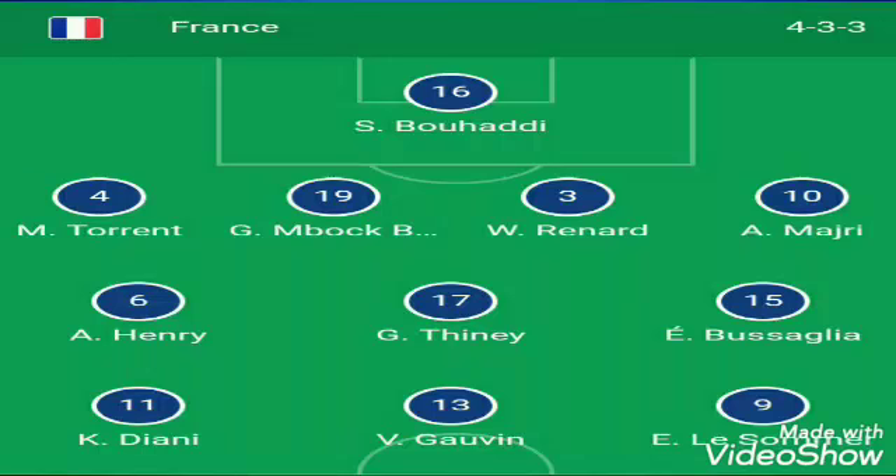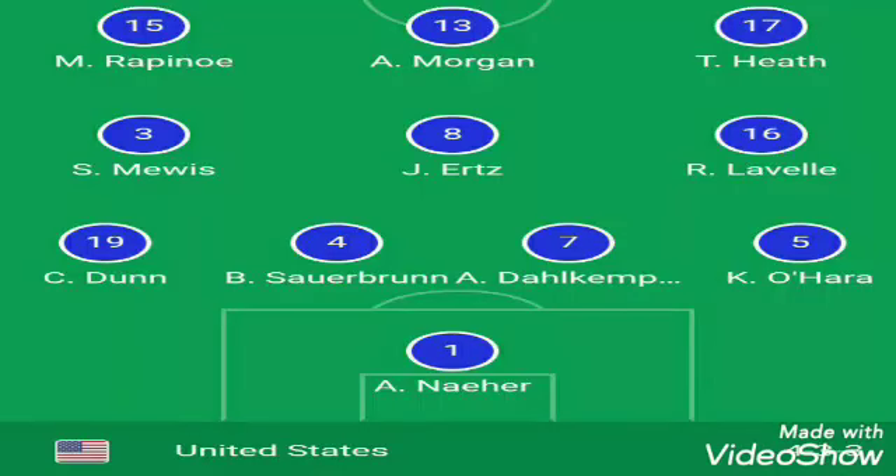After that there is the playing 11 of the USA. I hope you like this informative video — if you do, please like and share. Have a nice day. Let's see what will happen in the match, so please comment your prediction in the comment box. Thank you.